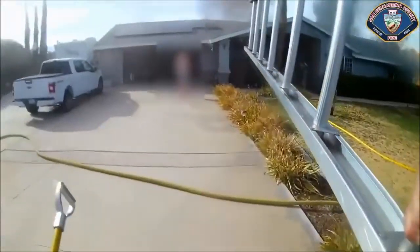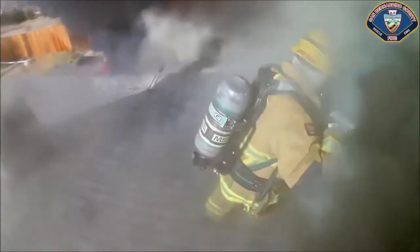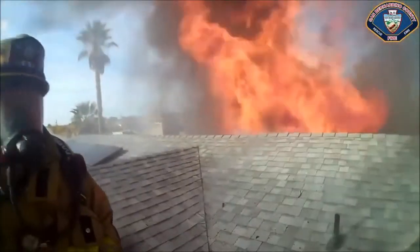Every day, firefighters across the nation use the Incident Command System. When multiple fire units respond to a house fire, they're using the FIRESCOPE Incident Command System to manage their incident. And as a California firefighter, knowing that, it kind of makes you really proud to be part of it.